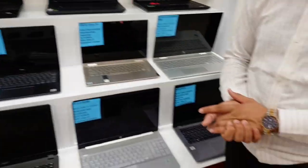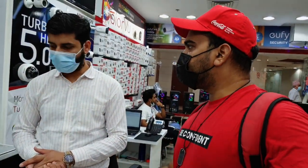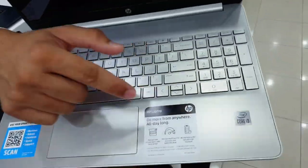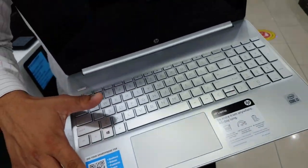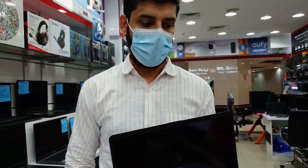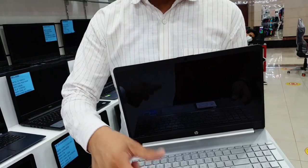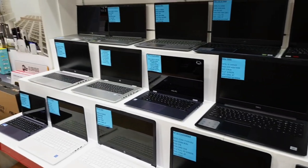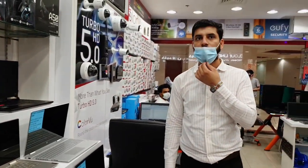If someone doesn't want gaming and just needs it for basic personal use, we have the i3. This is an i3 processor with the 10th latest generation processor, 8 GB RAM and 256 GB SSD. If you want to go for basic use for home or any application, you can go for i3 or i5. How much is the price for this? This will be approximately 2,000 dirhams. Thank you so much.